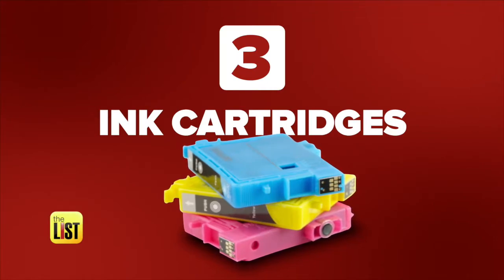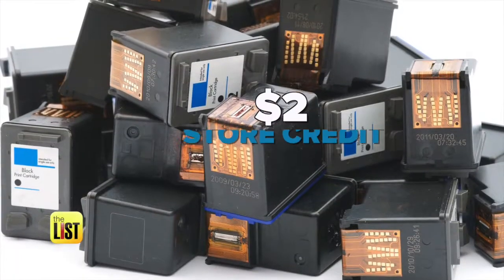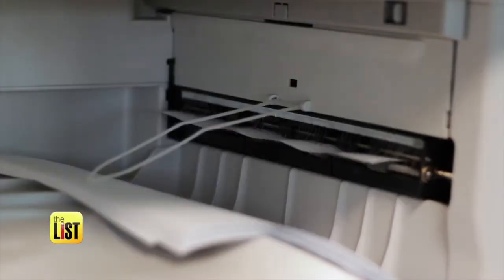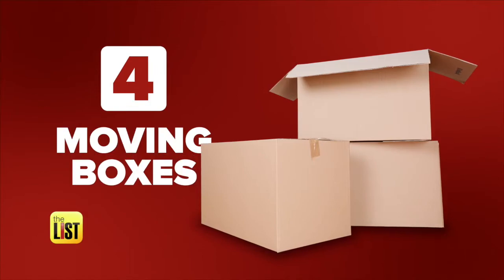Third on our list: ink cartridges. Big box stores like Office Max or Staples have ink cartridge recycling programs. These programs pay $2 in store credit, and if you're doing a lot of printing, you can make between $20 and $40 a month.